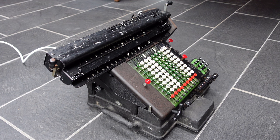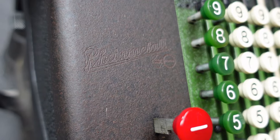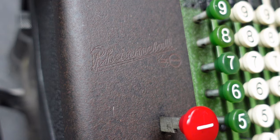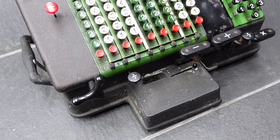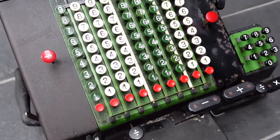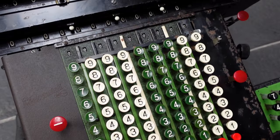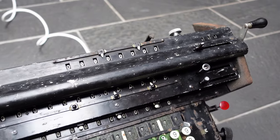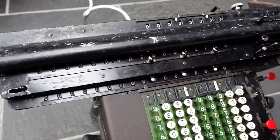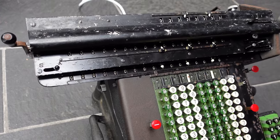This is the Rheinmetall SASL, a superautomaat calculator made in around 1939. This is the most complicated calculator that Rheinmetall produced, and it does fully automatic multiplication and division, as well as addition and subtraction. It even has a second register so that you can use that as a memory or as a totalizer register.